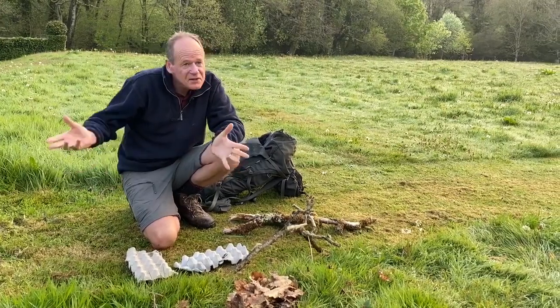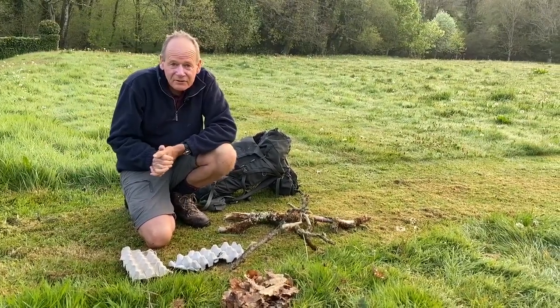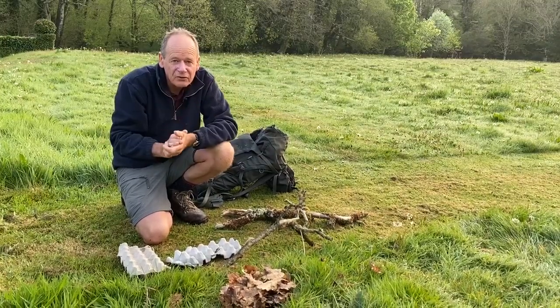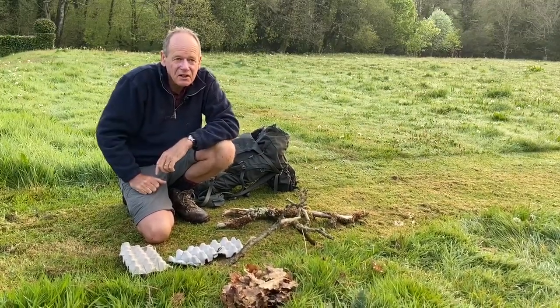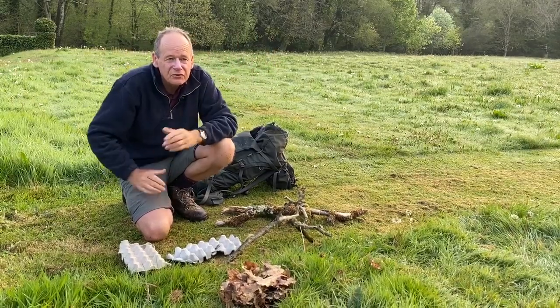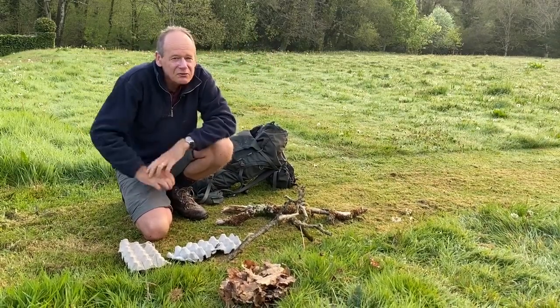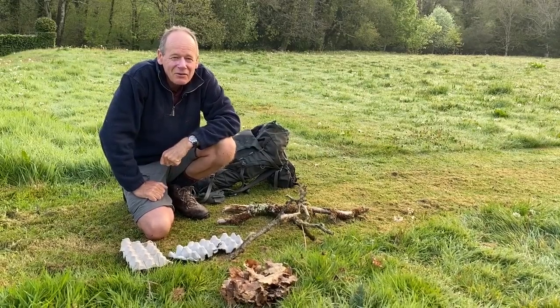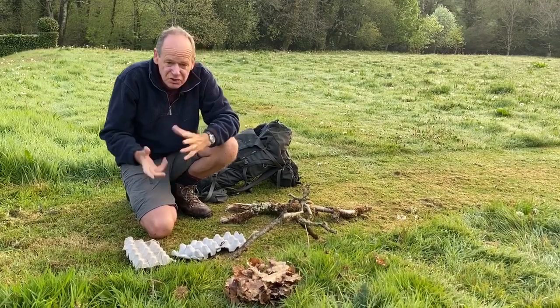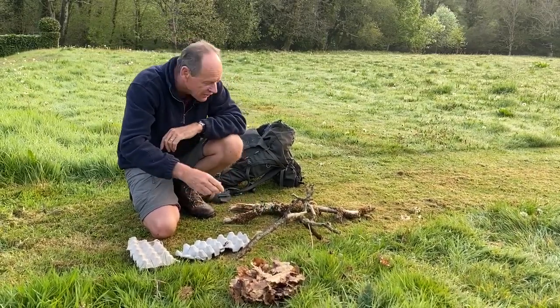We've got about 50 moths in the trap this evening and these are all mainly male moths which are flying around at night looking for females — they tend to be the ones attracted to the light. But they're all living, and there are hundreds and hundreds of moths out in the woodlands, meadows, and fields here during the day. If you go looking for them you almost never find them, and the reason is because they're so well camouflaged. I brought a few props along just to show you this.